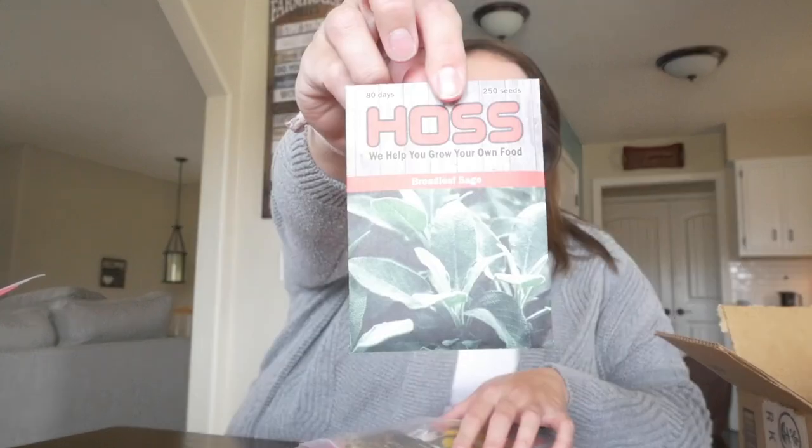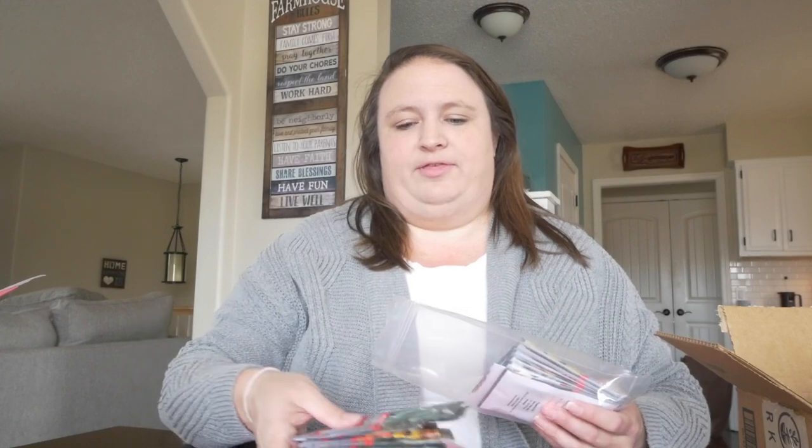So we ended up ordering seeds from four different places this year, which is a little bit unusual for us. The first place I want to talk about is Haas. I had read a lot about Haas and seen a lot of seed hauls where people were just really happy with their service and the seeds they'd gotten. We ended up getting a gift card to Haas for Christmas — best thing ever, thank you, you know who you are. I decided to use the Haas gift card to buy some things I know we need and some things I wouldn't necessarily purchase from Baker's Creek, just trying something new. I started adding things to the cart and very quickly that gift card was used up.